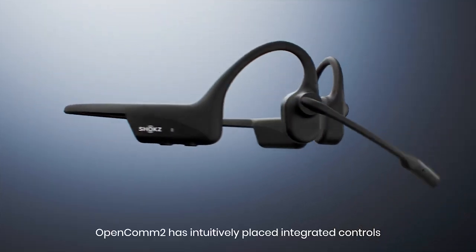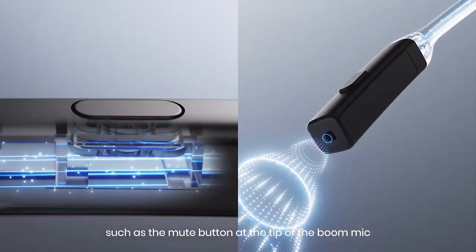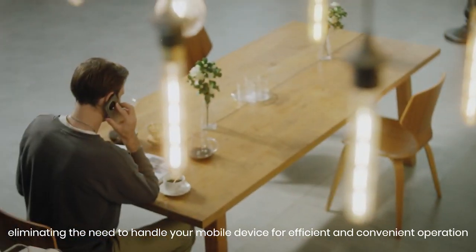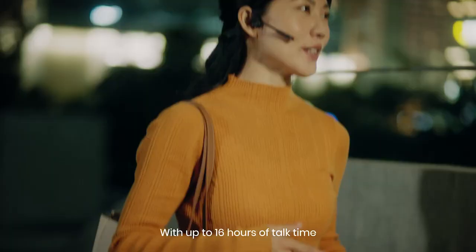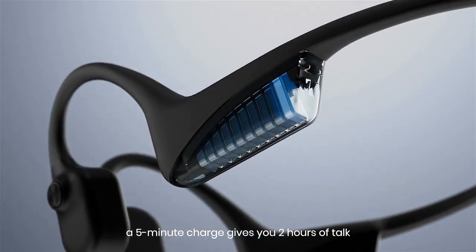OpenCOM 2 has intuitively placed integrated controls, such as the mute button at the tip of the boom mic, eliminating the need to handle your mobile device for efficient and convenient operation. Enjoy greater power and stability with Bluetooth 5.1 for reliable connectivity. With up to 16 hours of talk time, a 5-minute charge gives you 2 hours of talk.